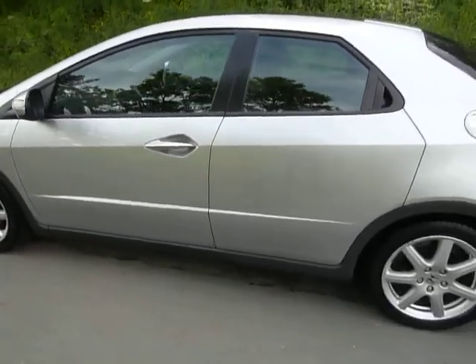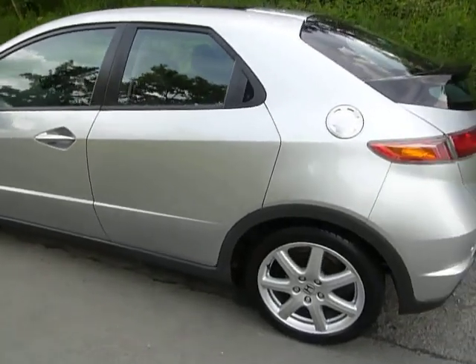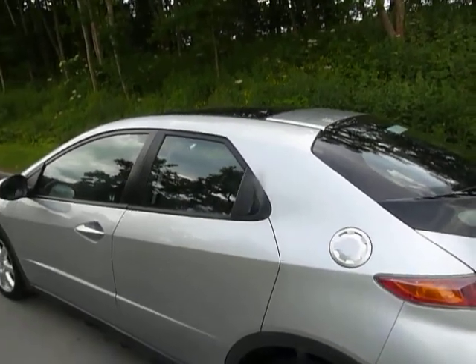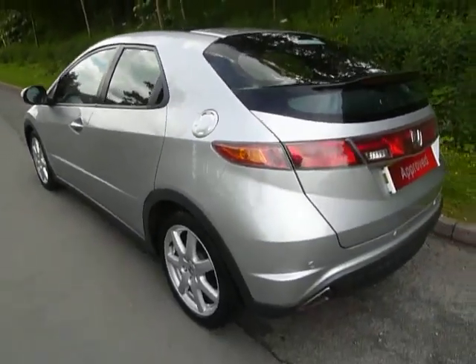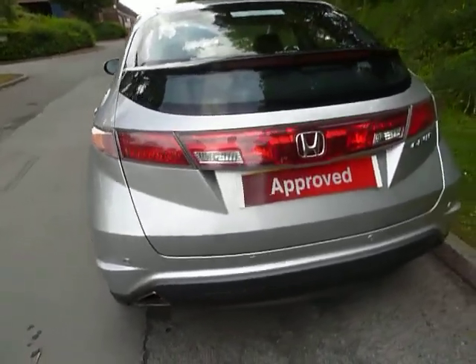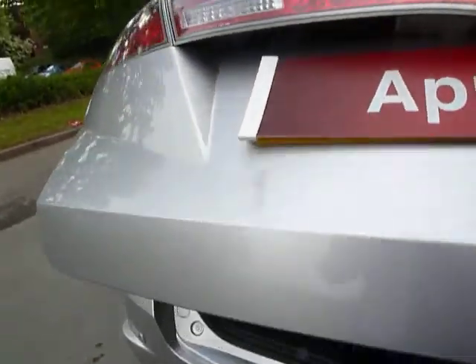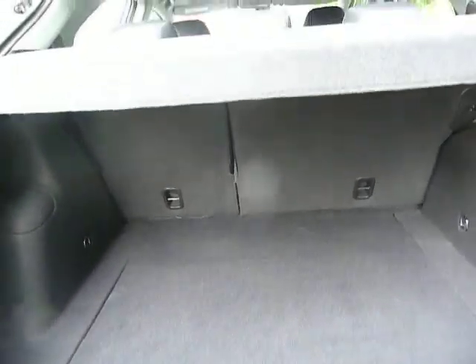Being the executive model, it's fully loaded and has a lot of features. As you can see, there's a full-length panoramic glass roof — one of the key features. This vehicle also has rear parking sensors. Making my way around to the boot, you can see this vehicle has a tremendous amount of boot space, and the seats are a 60-40 split as well.